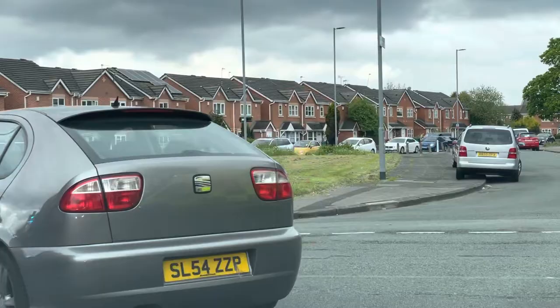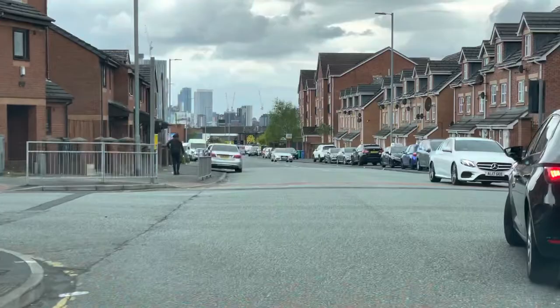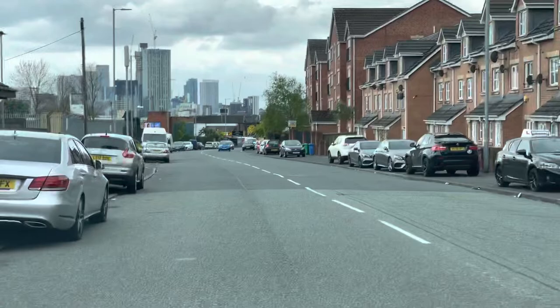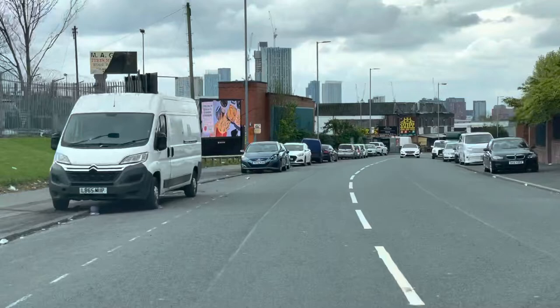Blue lights are coming so we need to make room for them. Let me squeeze this gap to make more room for this ambulance. In case you are in a driving test and you see blue lights — any blue lights like emergency vehicles — what you need to do is make room for them. If you've got a reasonable place to pull over, better to pull over and let them go first, then carry on.